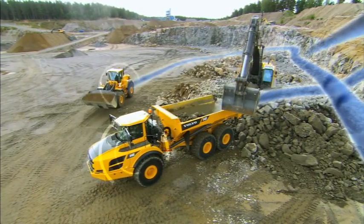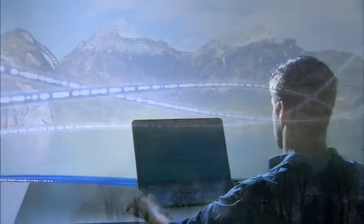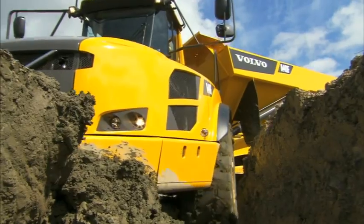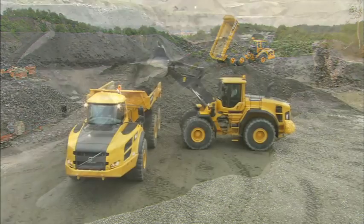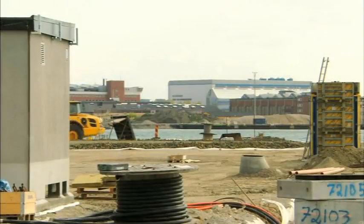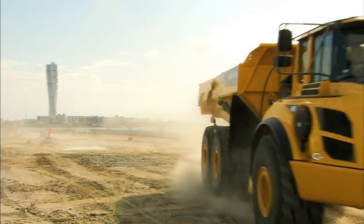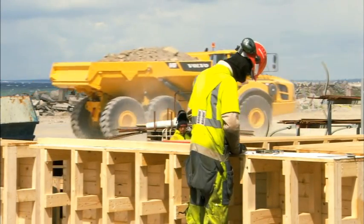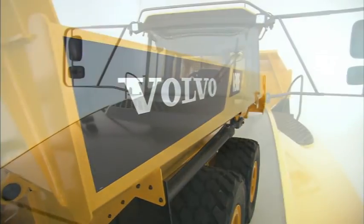Volvo's Care Track communicates with the machine and provides detailed information such as uptime, productivity and service on a protected website. With the F-Series generation, Volvo strengthens its position as the articulated hauler's worldwide industry leader. By choosing an articulated hauler from Volvo, you get more than a machine — you get a reliable partner. Volvo's F-Series articulated haulers give you an advantage no other hauler can give you: pure productivity and best profit per transported ton.